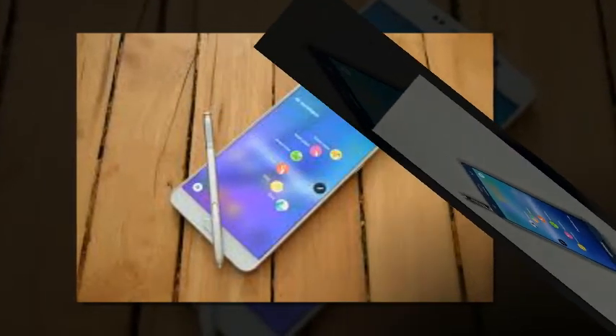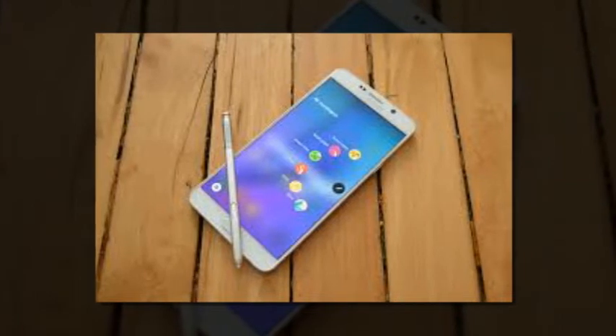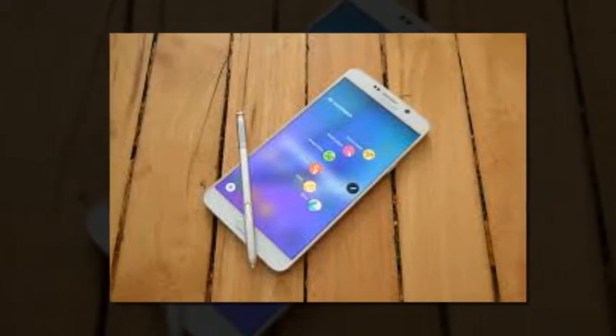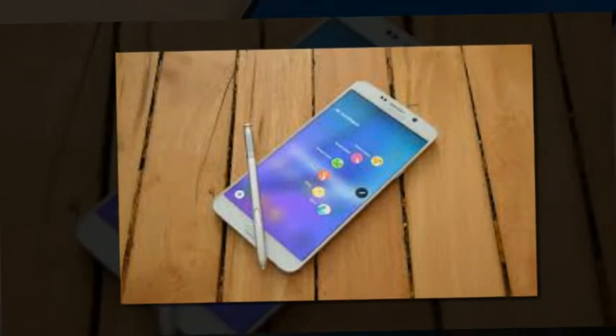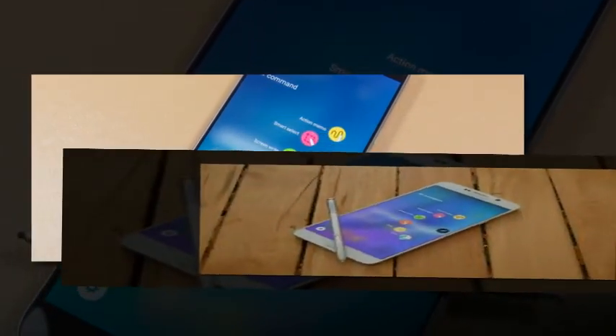As always, this is bound to be a staged rollout, so it might take a few days for it to reach your particular Note 5 unit. If you're impatient, you can always force your handset to manually check for the new software by going to Settings > About Phone.